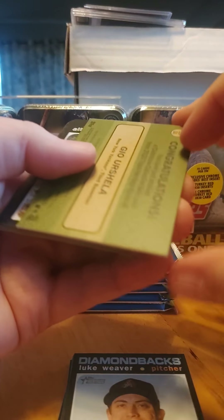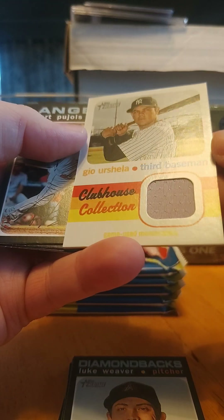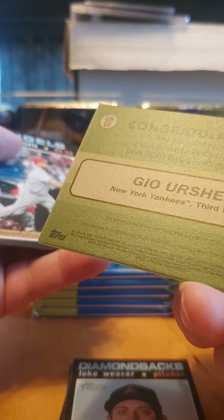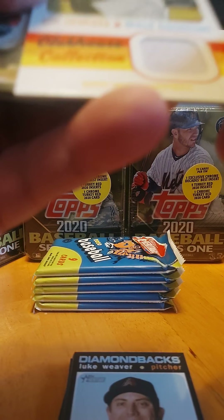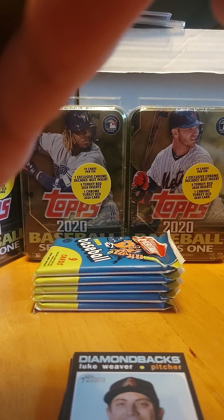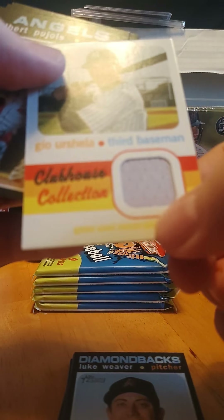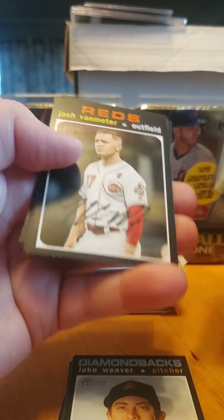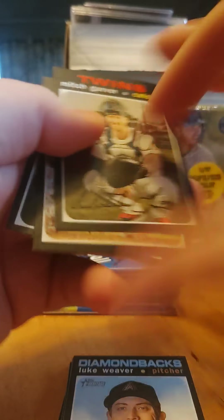Here's a congratulations — it's a patch. I'm not sure if it's game used or not... it is game used. That's so hard to see there in the yellow. Game used pool holes — Mitch Garver, Araneta. I don't know if I get one per box or not.